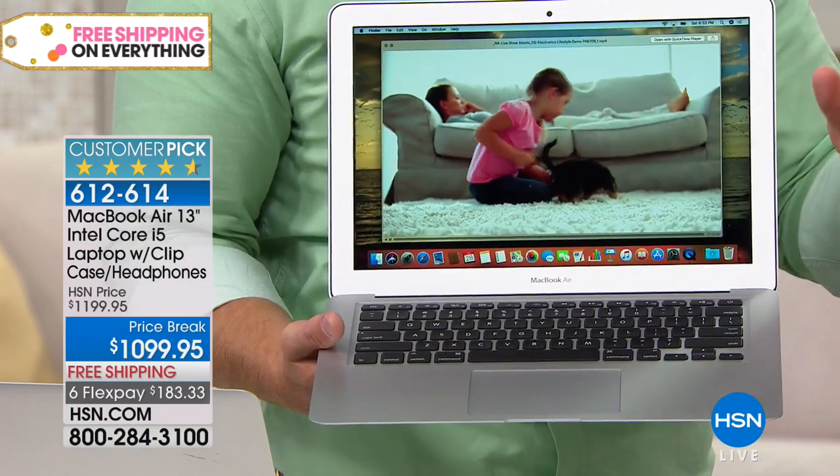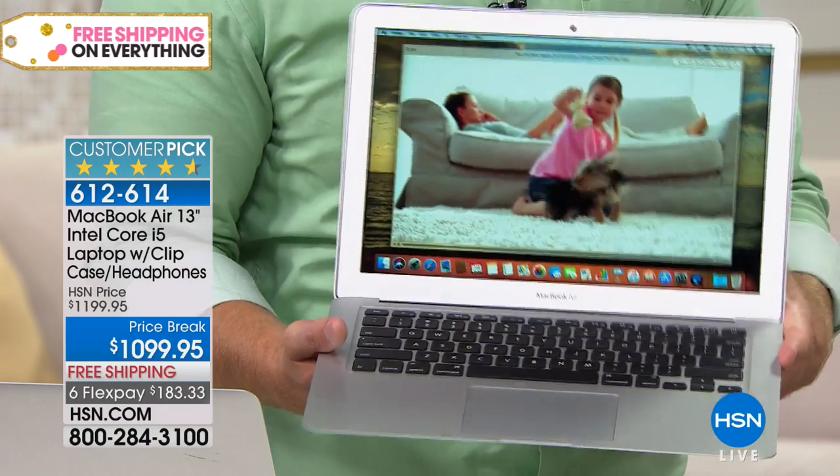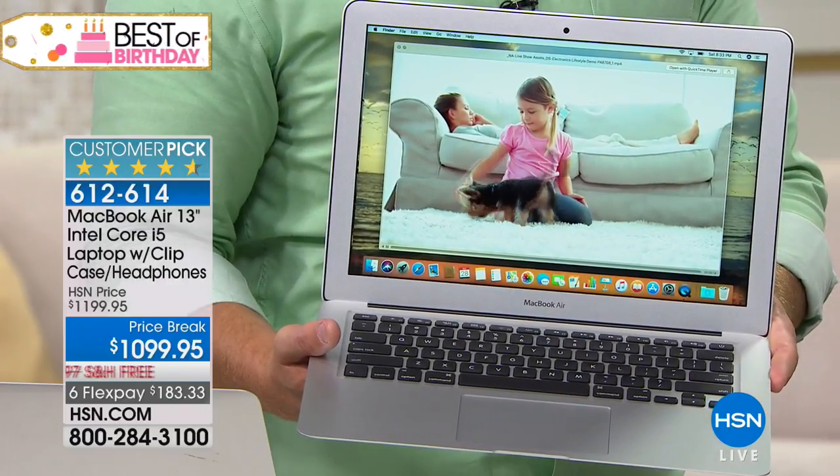Apple doesn't have good, better, best — you pretty much get the best every time, right out of the gate. At HSN, you get even better than the best.